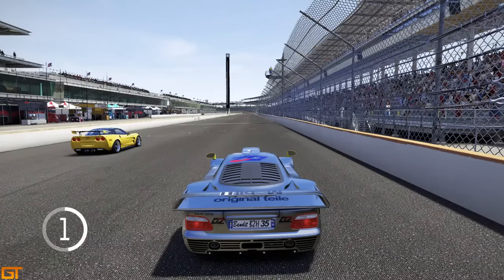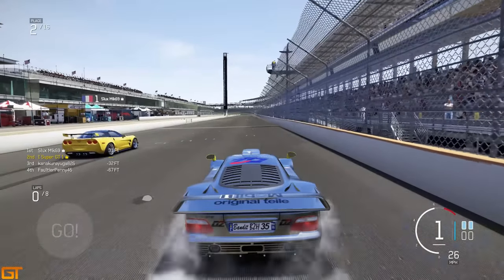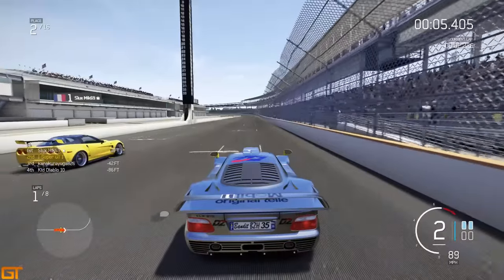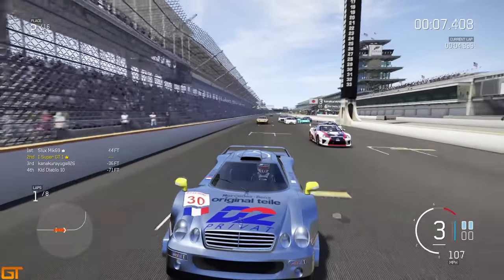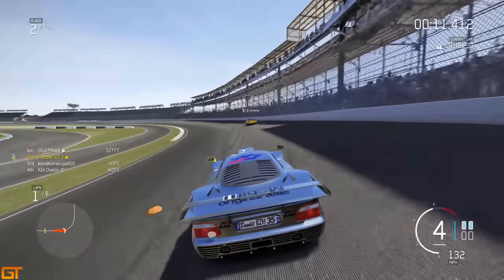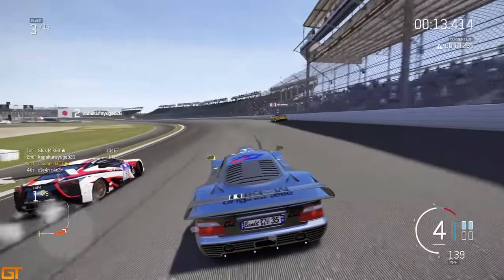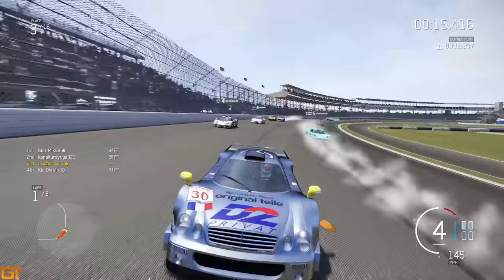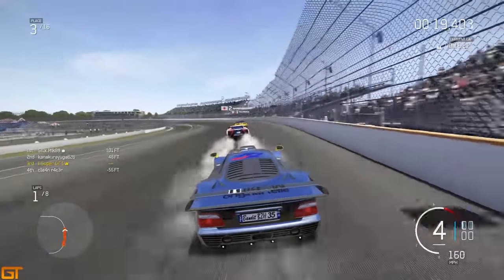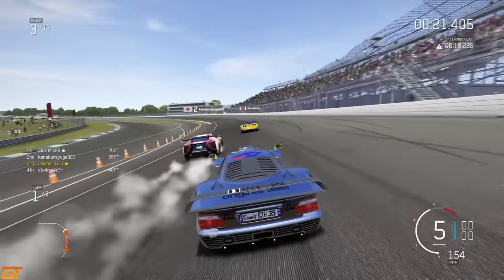Hello viewers, it's SuperGT here. Welcome to episode number eight of the stock car challenge. This time we have the Mercedes CLK GTR in S-Class and our first race is here at the Indianapolis Oval. I guess it's an ideal place to test the top speed, the acceleration and the high speed cornering ability of this car, which I would imagine is quite good.